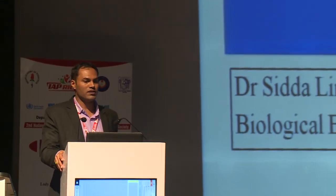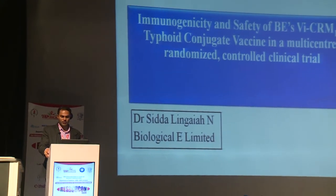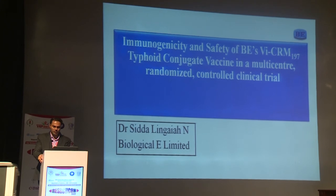Good afternoon everyone. Today I will be presenting on the immunogenicity and safety data of Biologically Vaccines via CRM-197 Typhoid Conjugate Vaccine in a multicenter randomized controlled trial. Biologically is a vaccine manufacturing company and I work as a medical office manager.